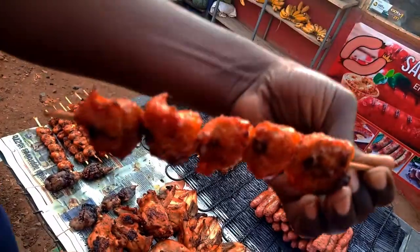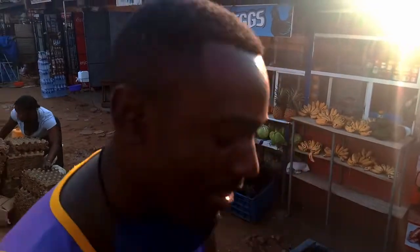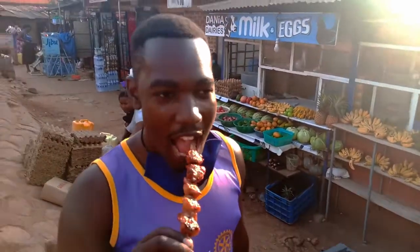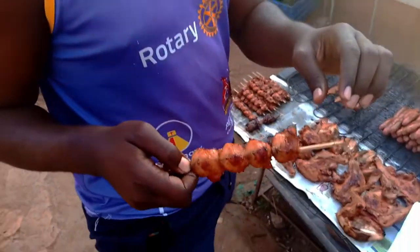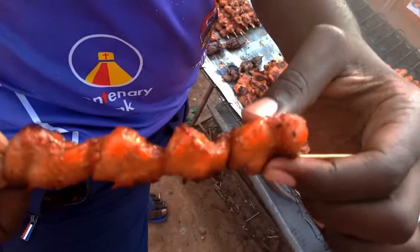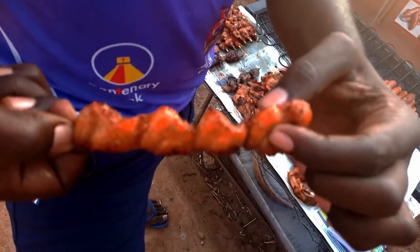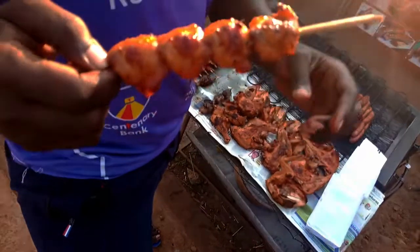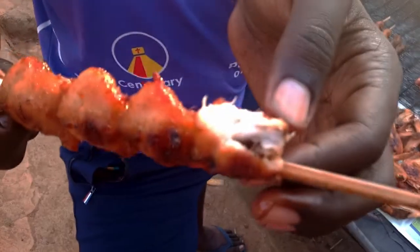That's the chicken bamba. Now, let's test this. That smells soft. That's oil. I remember they are very drippy bite. That's how they look like on the inside. Very, very good.